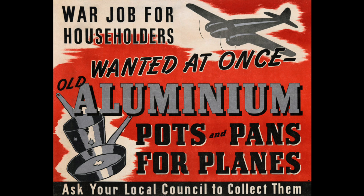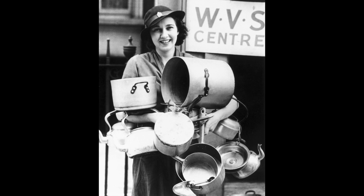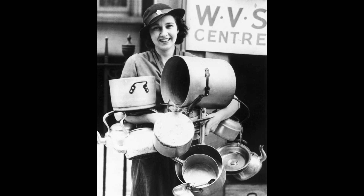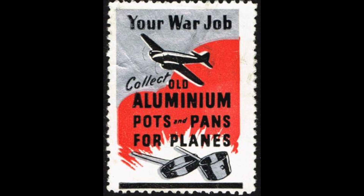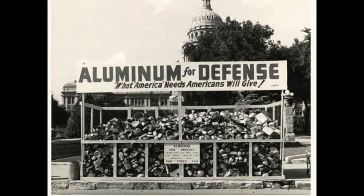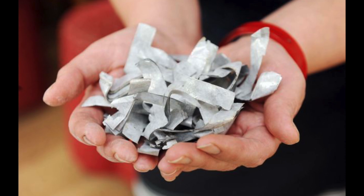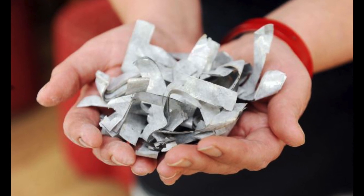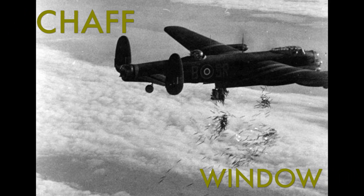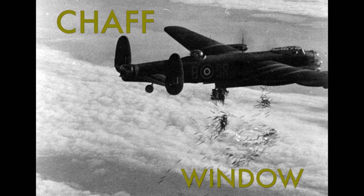In World War II, people handed in their pots and pans for the war effort. They were told they were to build airplanes. Thousands of tons were collected from concerned citizens. But the truth is the aluminum was all shredded — it was turned into chaff, or the code name 'Window.'